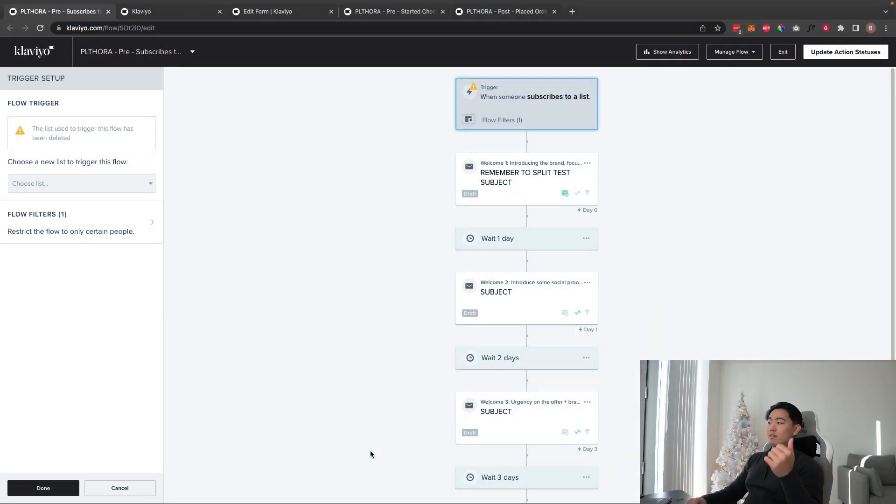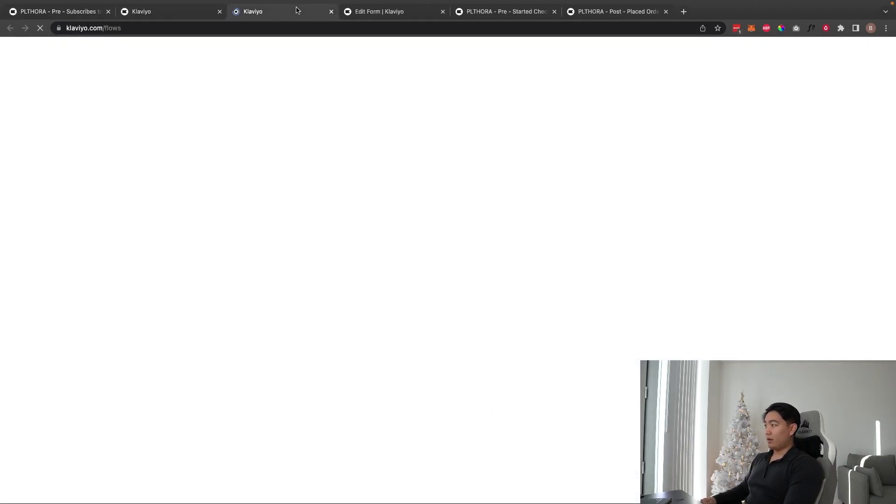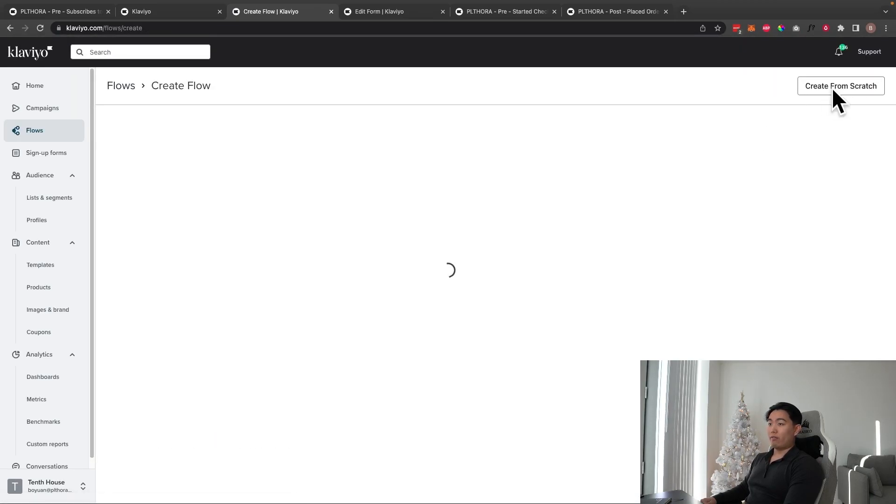The first flow I want to demo is the welcome series — probably the most important one since it's directly linked to email capture and list growth. Welcome series generally does more revenue compared to abandoned checkout. To build this, go into Flows, hit Create a Flow, then Create from Scratch.